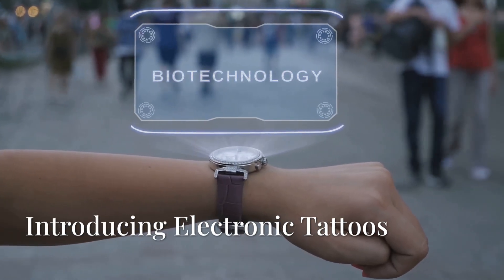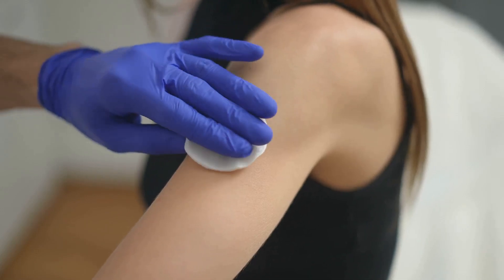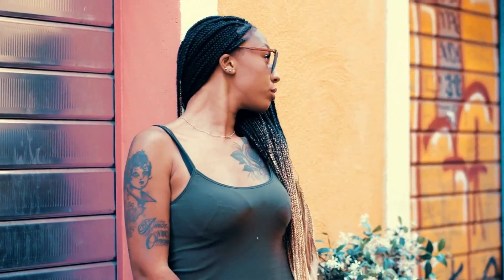But what if I told you there's a new way? A way that's thinner than a hair, flexible like skin, and can be applied just like a temporary tattoo. Enter the revolutionary world of electronic tattoos.